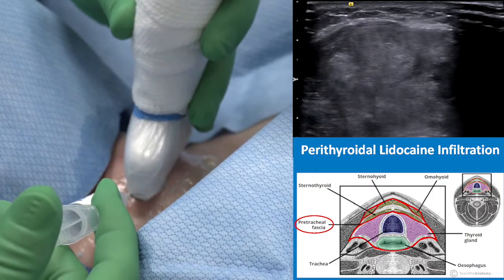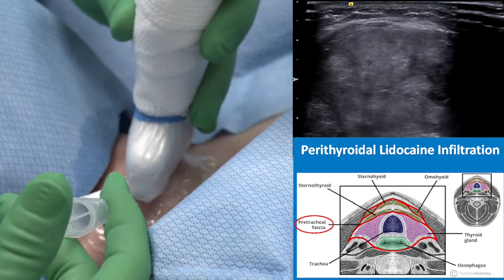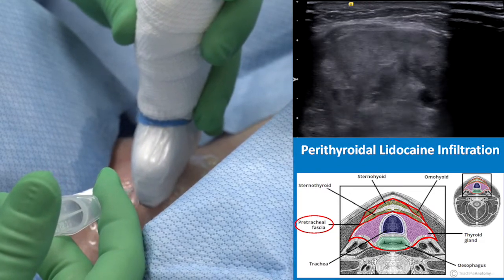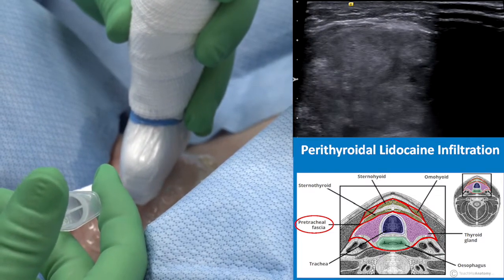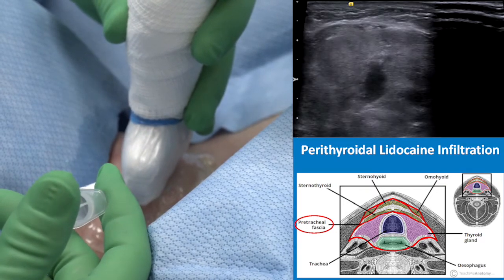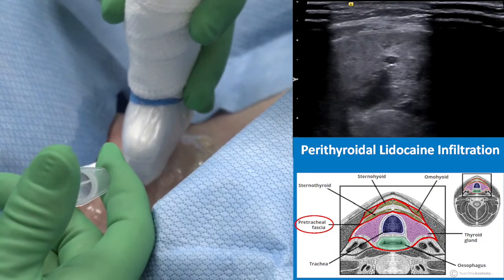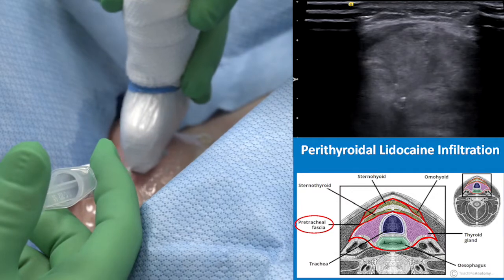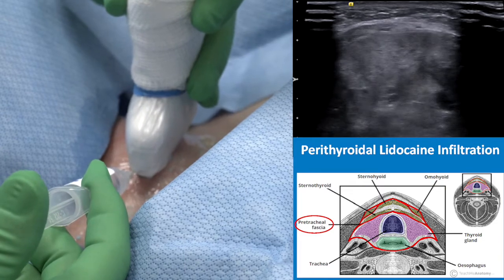I am now injecting lidocaine. As you see, my needle is between the subcutaneous tissue and the thyroid nodule in the isthmus. The strap muscle is pretty much thinned out by the protruding isthmic nodule. I like to go a little bit deeper to the surface of the thyroid nodule and then inject lidocaine. You can see the dissection of lidocaine into the fascia, and if you inject a little more, you can see the layer — the pre-tracheal fascia around the thyroid nodule and gland.